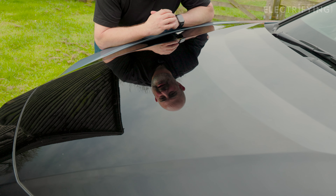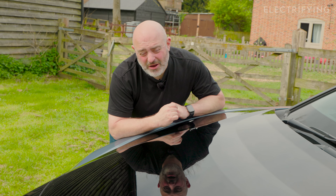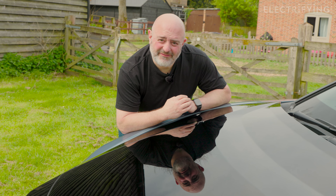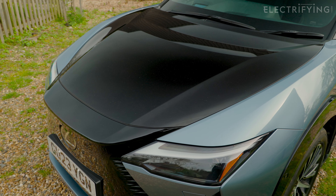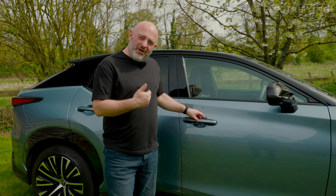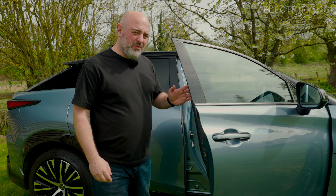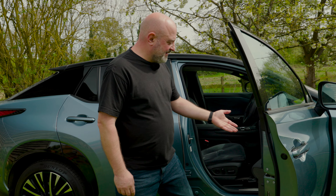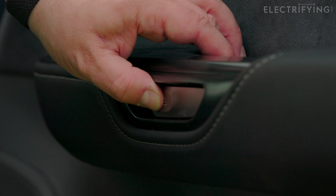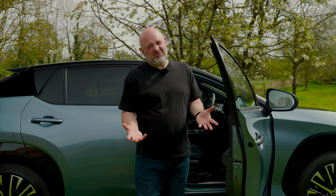I'm also not sure about the black bonnet. A friend of mine cheekily asked if I'd got it from a scrapyard, which would have stung a bit if I'd paid the £1,100 that it costs as an option. I think it works better on some of the other colours - maybe that nice copper. The doors work electronically rather than mechanically, so you just pull a button to open them, which seems pointless. It's the same on the inside, but it just confuses all your passengers. You have to tell people how they can get out of the car, which is not great.